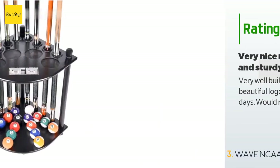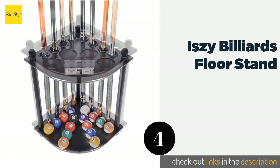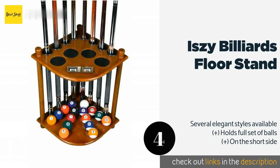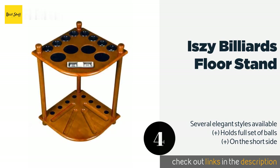Number four is the Izzy Billiards Floor Stand. The Izzy Billiards Floor Stand has all the essentials you're looking for, including four beverage pads and rubber rings in the holes to protect your cues. It's even got built-in score counters so you can keep track of who's ahead.